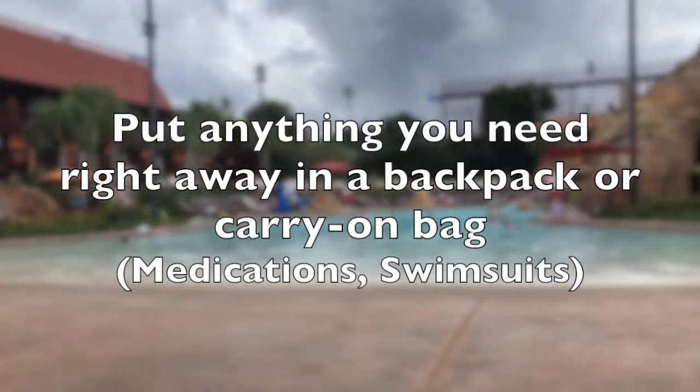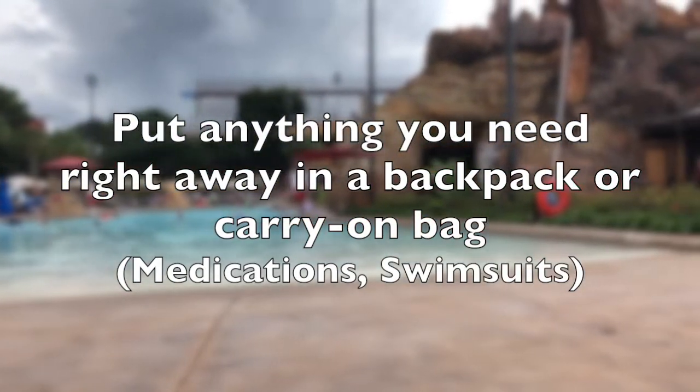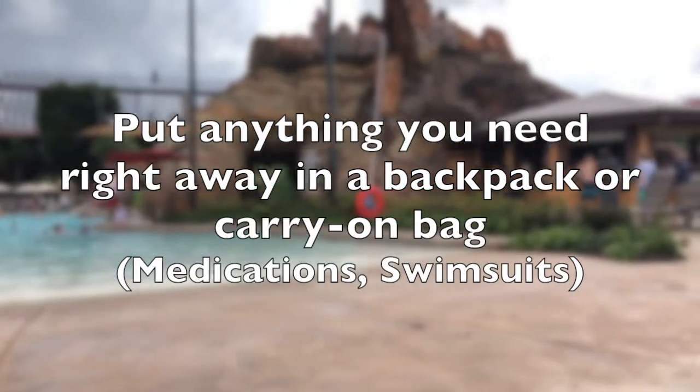Keep in mind luggage delivery service can take up to three hours. So if you have anything you need immediately, or you're wanting to go swimming at the resort pool, make sure to pack your bathing suit, medications, or anything else in a carry-on or backpack so you can have those available to you right away.